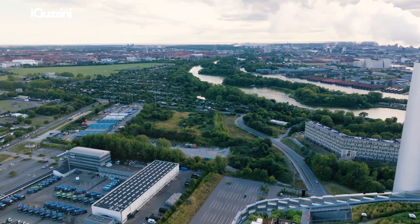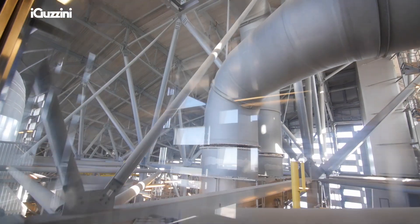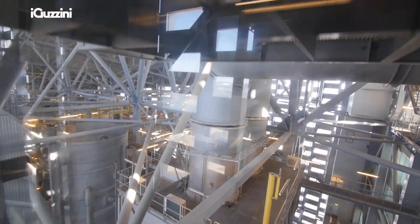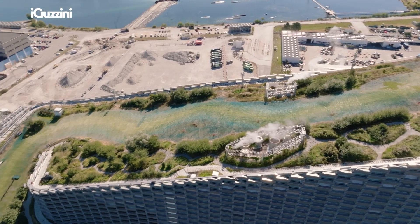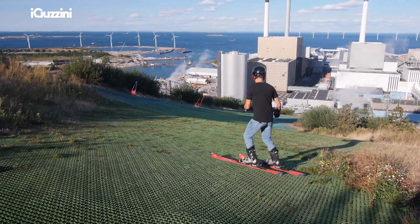The concept was kind of simple and brilliant at the same time. You take all the machinery and stack it on top of each other, you get a slope that goes down, and bang — you get a ski slope on top of a power plant.